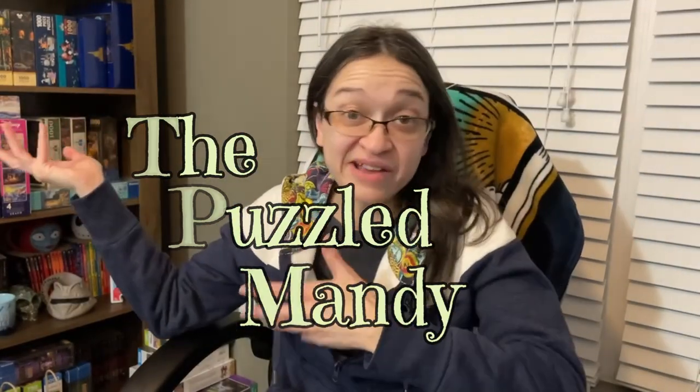Hey guys! Now you know I have tons of Disney puzzles, but I've kind of been on a new puzzle brand binge — well, new to me. I've been thinking it's been a while since I've actually done a Disney puzzle, but I feel like it's finally time to go back to one. I'm feeling very much in the Disney spirit. Hit that like button if you're a fan of Disney.